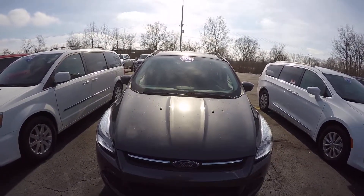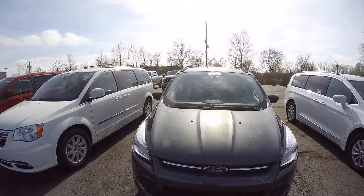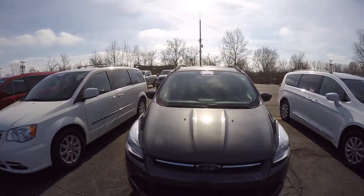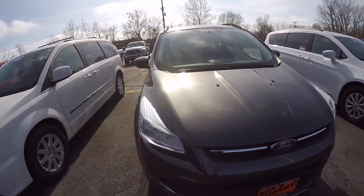We're here today at Sherry Chrysler Dodge Jeep and Ram located in Pickwell, Ohio. We've got a 2016 Ford Escape SE. This is a four-wheel drive vehicle and it's in the gray color.